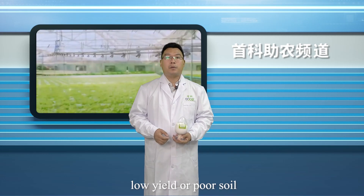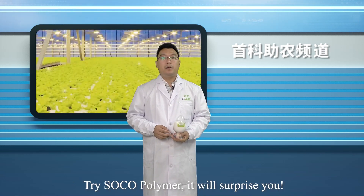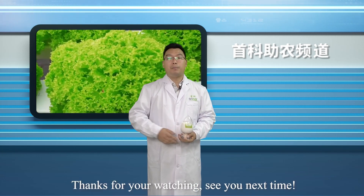If you have encountered problems like water shortage, low yield, or poor soil, try SOCO polymer — it will surprise you. And that's all for today. Thanks for watching, see you next time.